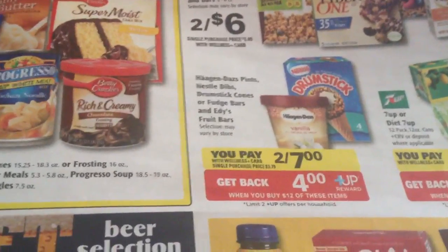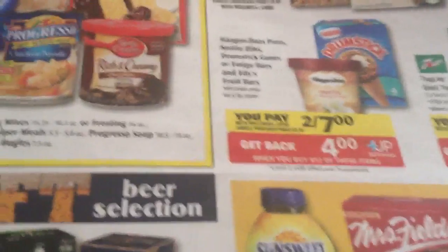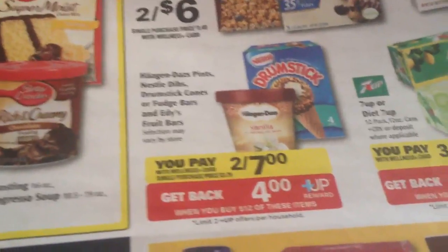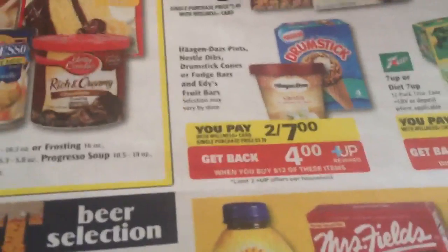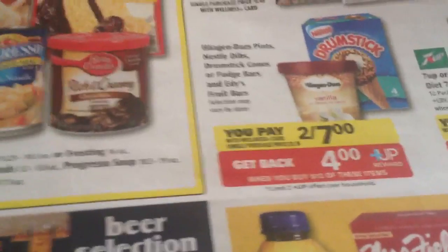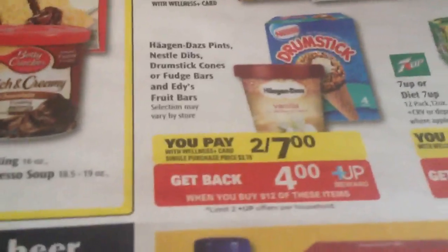I just want to make a quick video to let you guys know about this ice cream deal. It's not the best or anything, but if you like Haagen-Dazs or drumsticks, I think it's a good deal. Usually there are no coupons for Haagen-Dazs, but I came across some last night and just wanted to share it with you.